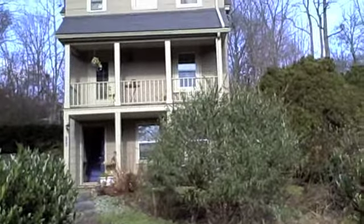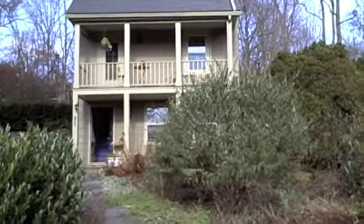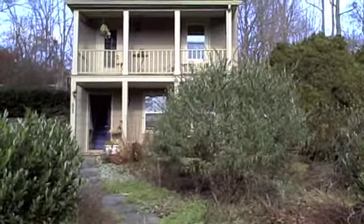This new listing of a lovely Katonah village house, built in 1860, is my pick of the week. It's been nicknamed the Twin Porches.